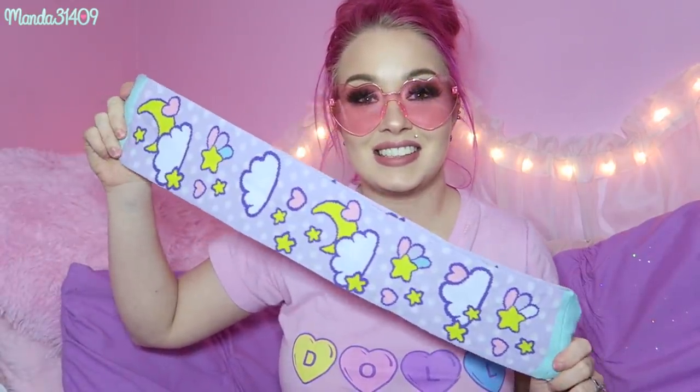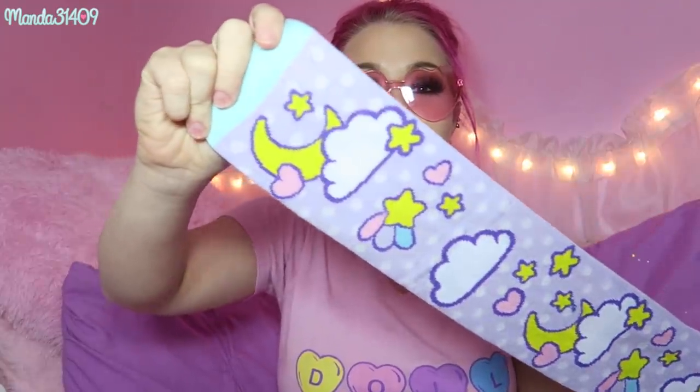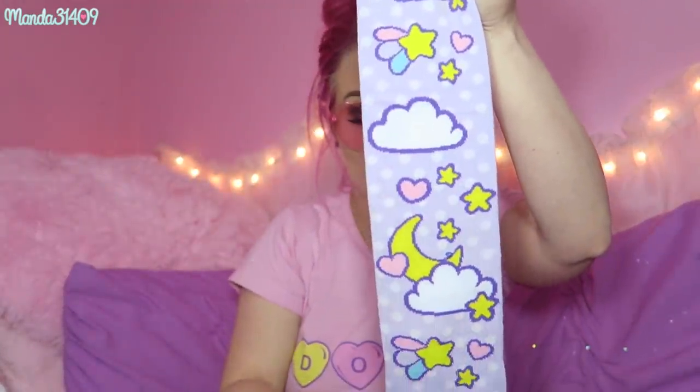We also have these knee-high socks — oh my gosh, these are beautiful! As you can see, it has a moon and star print with some polka dots in the background. Such a beautiful lilac shade with mint — so beautiful, I am obsessed with these.